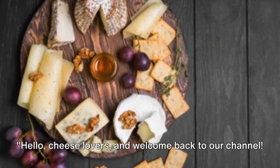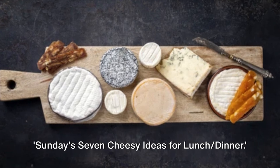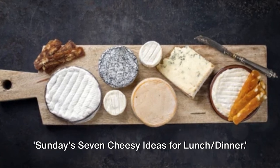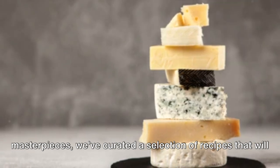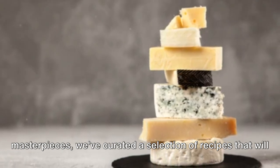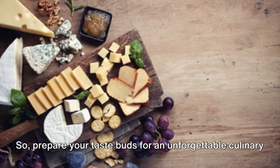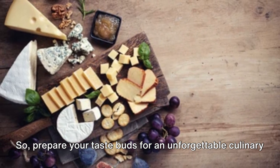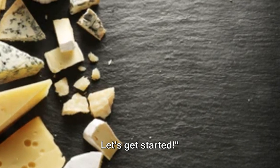Hello cheese lovers and welcome back to our channel. Today we're embarking on a journey of cheesy delight with Sunday's 7 Cheesy Ideas for Lunch and Dinner. From cozy comfort food to indulgent treats and gourmet masterpieces, we've curated a selection of recipes that will transform your Sundays into a celebration of cheese. So prepare your taste buds for an unforgettable culinary adventure, and let's dive into the world of cheese. Let's get started.